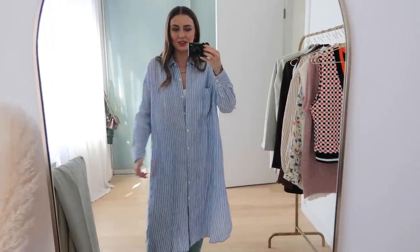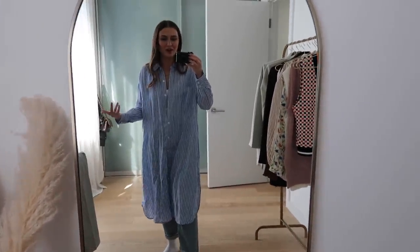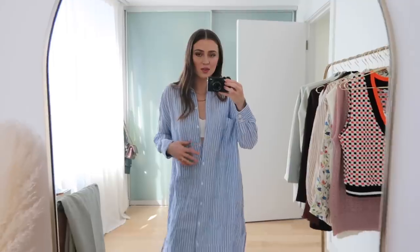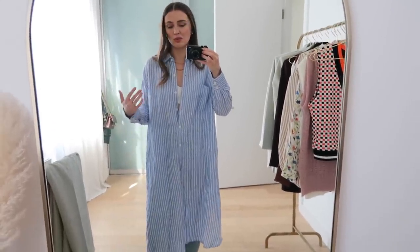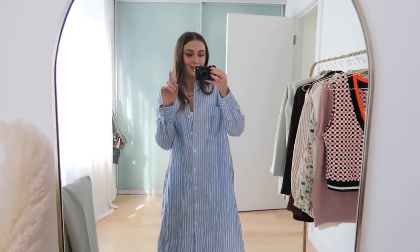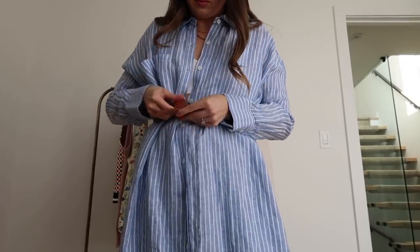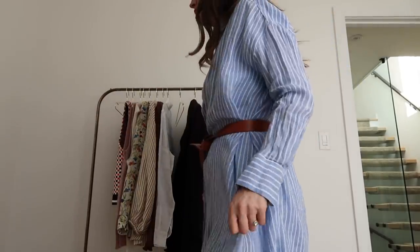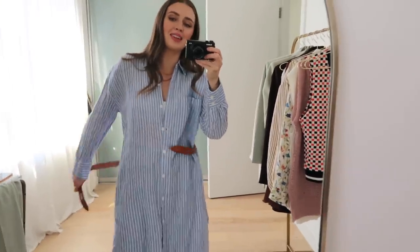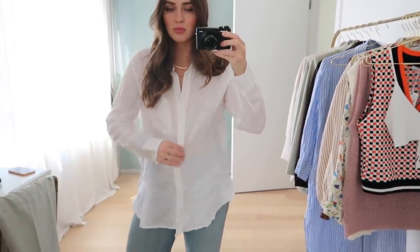Next up is this beautiful linen dress, over-shirt, beach cover-up — whatever you want to call it — from Zara. I put my jeans back on and honestly I would wear this layered over jeans. As a dress, even over the little bralette, I think that's super cute. I love the flow of it; it's super flattering. I'd totally wear it hanging open like this, and then I grabbed my little belt to see what a belted moment would look like. I don't know how I feel about the brown belt — we'll leave it open and flowing.